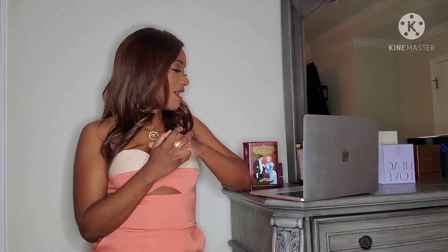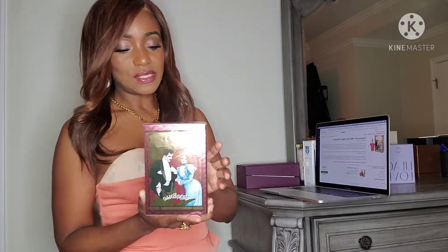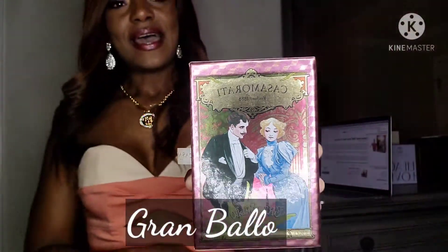Today I wanted to go over two of the Zergia fragrances that I added to my collection about two or three months ago but never got around to doing a video on. I decided to just put them together for you instead of doing one at a time. The first one is from the Casamorati line — this one is Gran Balo.